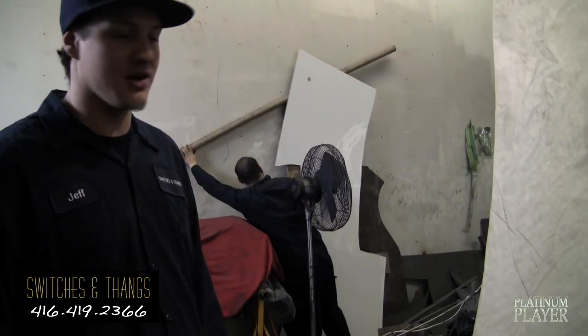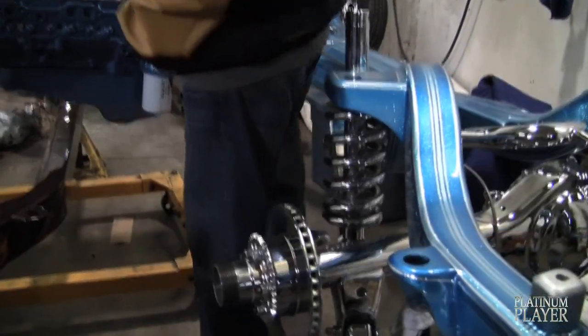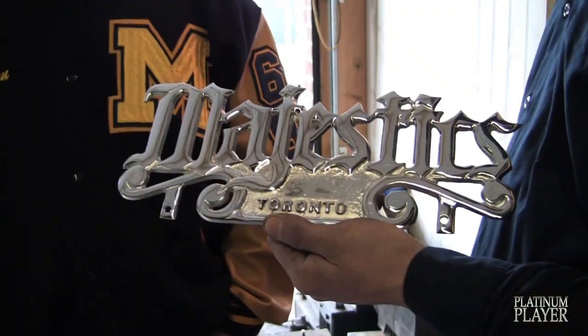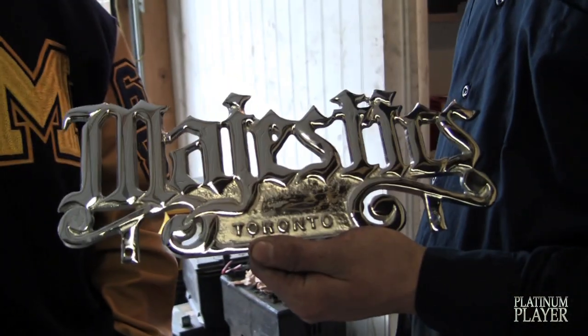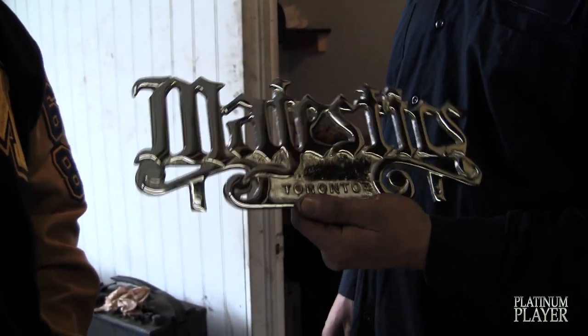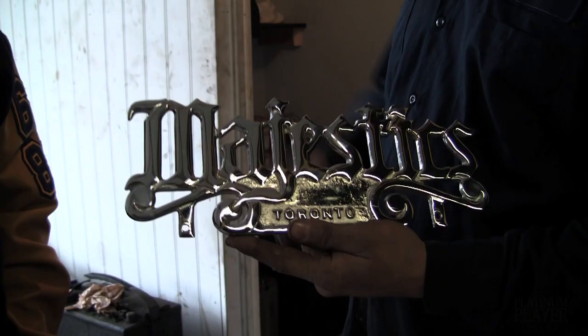And these are street cars. This is a little sample of that. Just showing the plaque here — this is what it's all about, man. This is real lowriding, real lowriders. That's what this means.